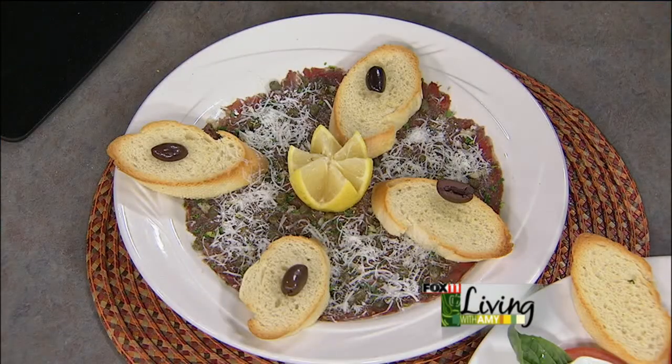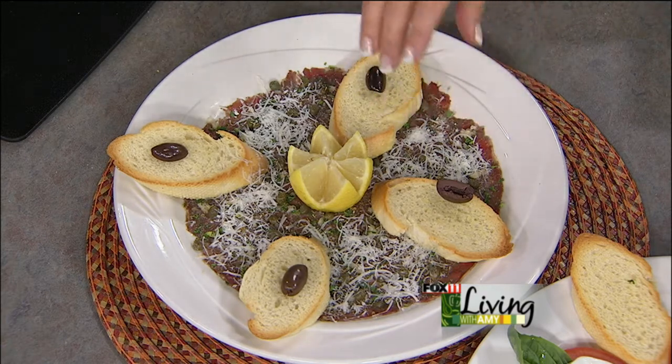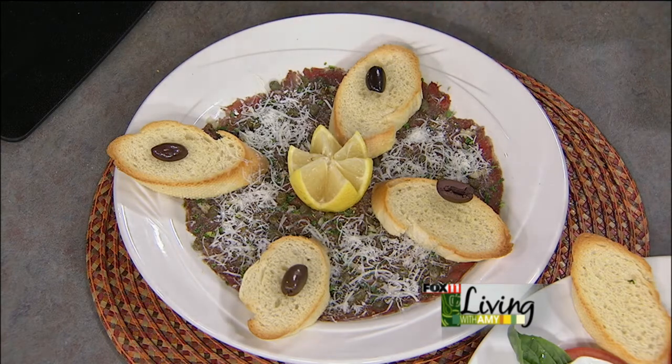This is our first course, our appetizer course. Tell me about this, Jenna. Yes, this is carpaccio — it's thinly sliced tenderloin, deep tenderloin, with a little parmesan cheese on top, capers, served with lemon juice and toasted crostini. Basically you pile the bread with a little lemon juice and a little parmesan. It's one of my all-time favorite appetizers. And that's always on the menu? Yes it is.